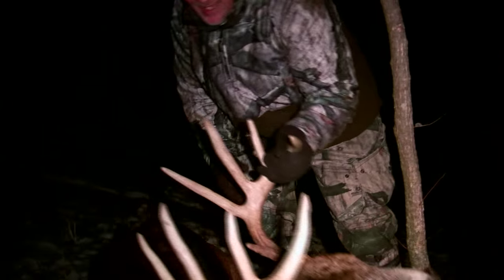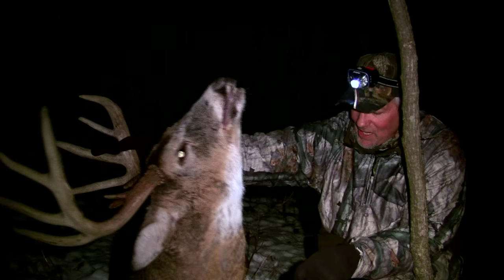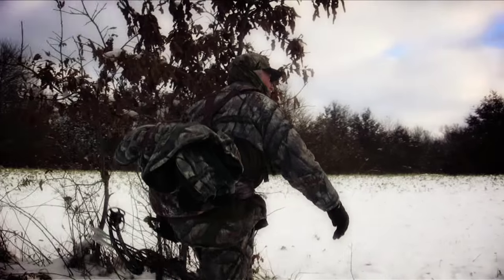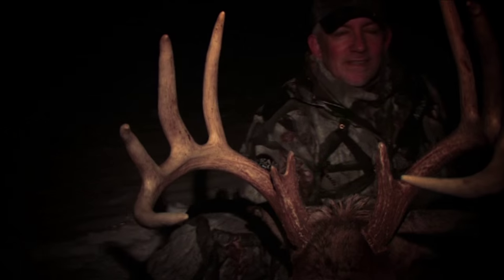Look at that beautiful sight. He's way bigger than I thought he was. Wow, am I glad we came and got him. We had just a wonderful evening. This is one of those evenings that we wait for, we live for. You know, it was 25 degrees, 20 degrees. I just couldn't be happier.